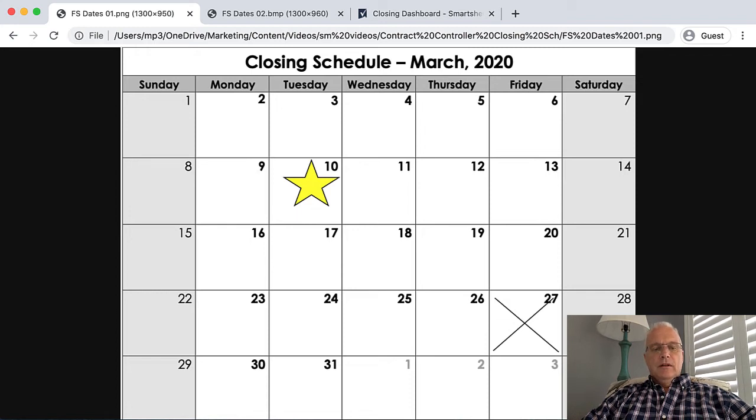Hi, this is Mike at OnPoint. Today, more than ever, how many of us are getting our financial statements and reliable job and equipment cost reporting timely, consistently?